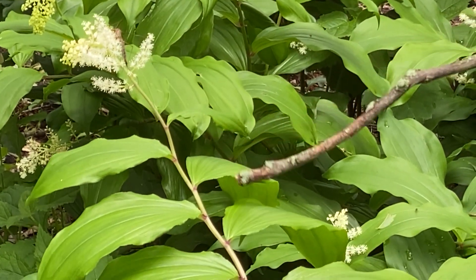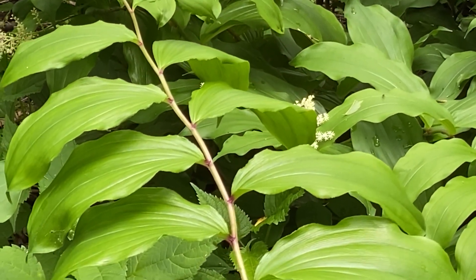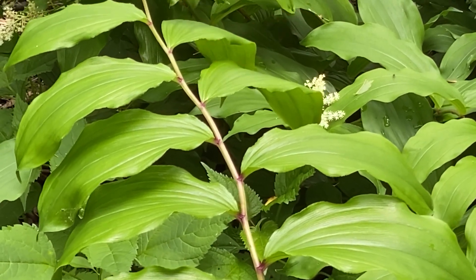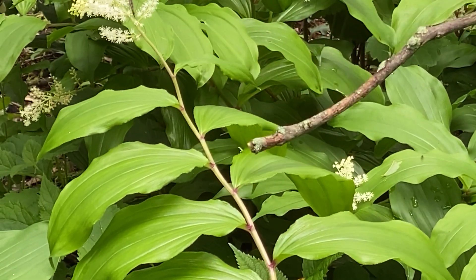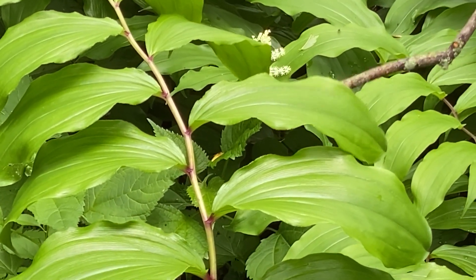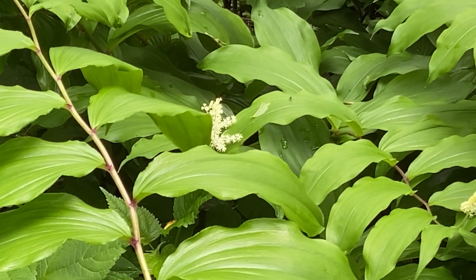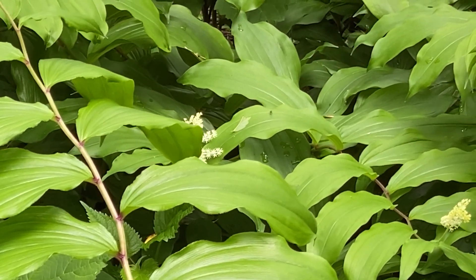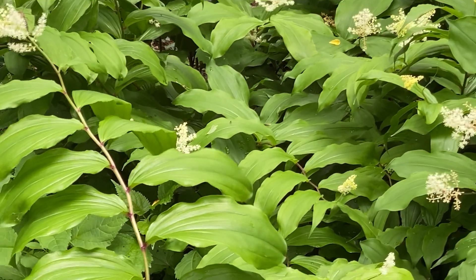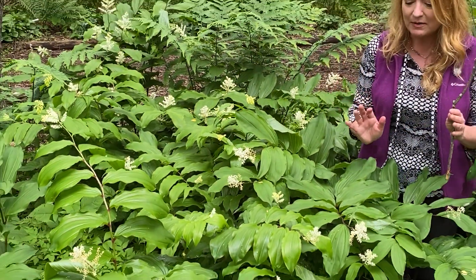Note the zigzagging of the stem in between the leaves. Can you spot that? And there's a slight reddish tint to it. Slightly zigzag. The leaves themselves are quite lovely with that smooth surface, just a few lines, slightly shiny. It's approximately two feet tall, and I just love how most of them angle the same direction.